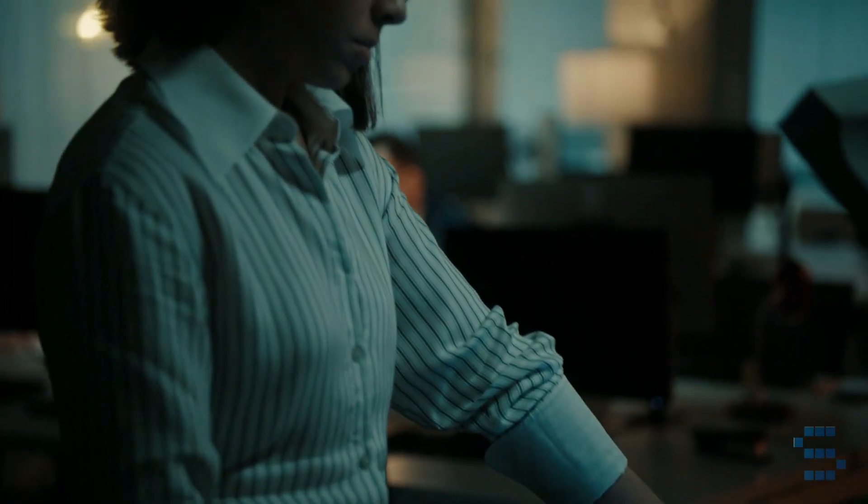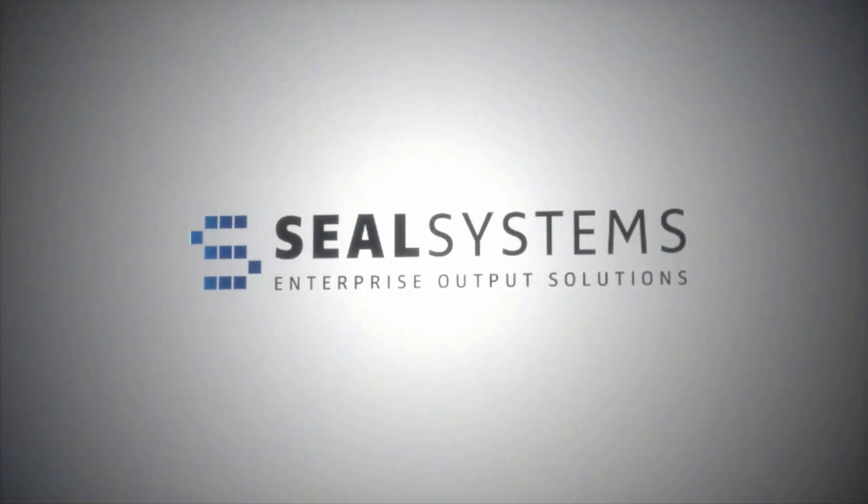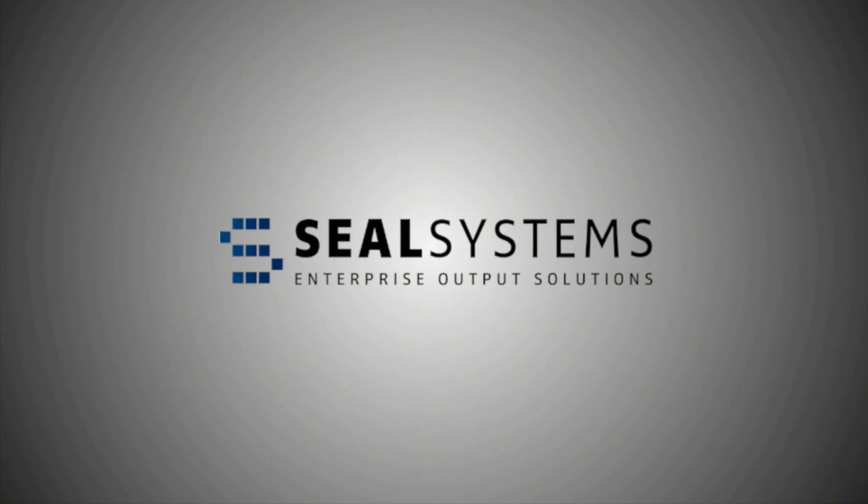SteelSystems isn't just a solution provider — we're your partner in transforming how documents flow through your SAP systems, making your business processes faster, safer, and more economical.